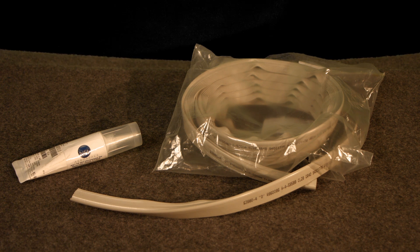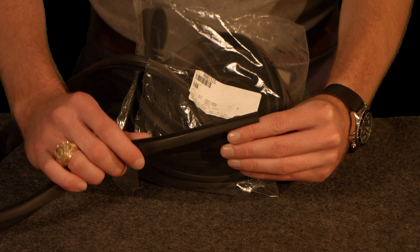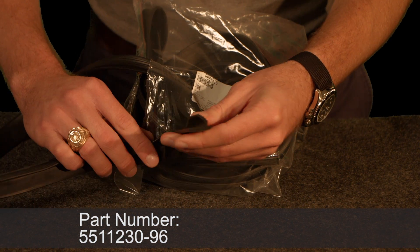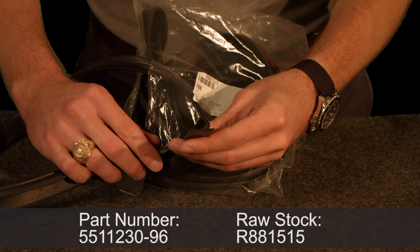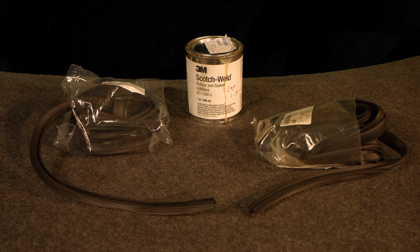However, some aircraft, especially legacy models, may require extensive fitting to ensure proper installation of this seal. Next is the 5-rib neoprene seal. It has part number 5511230-96 and the raw stock number is R-881515. This seal is installed using 1300L adhesive.